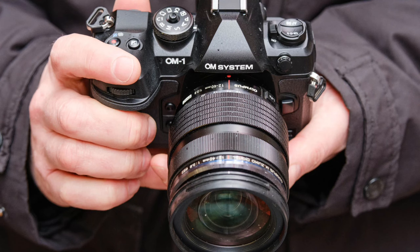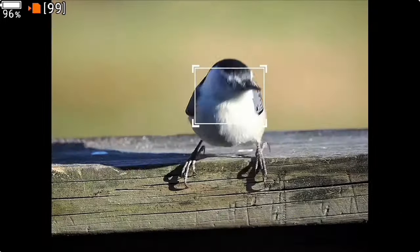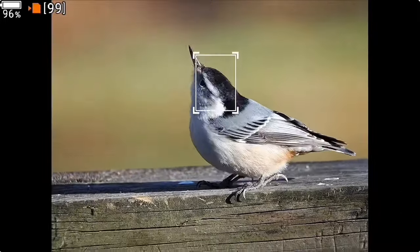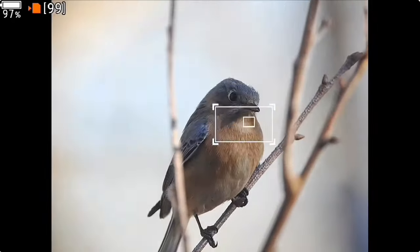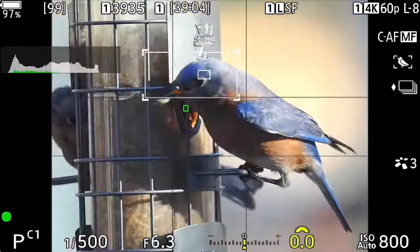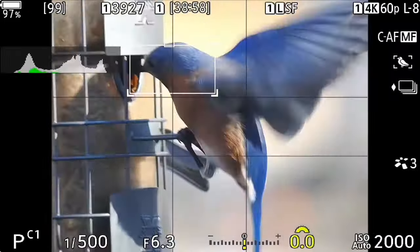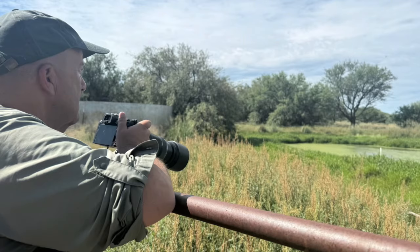Ethan had been reading about Olympus' OM-1 Mark II, a digital camera which does not use a mirror to present an image to the photographer's viewfinder. With few moving parts and advanced sensors, it is lighter and more durable. Coupled with Target Finder technology, it can actually find the bird and focus on the eye. The Olympus vendor let us borrow an OM-1 Mark II for a couple of days, and after that, there was no way Ethan wasn't going to buy this new toy.